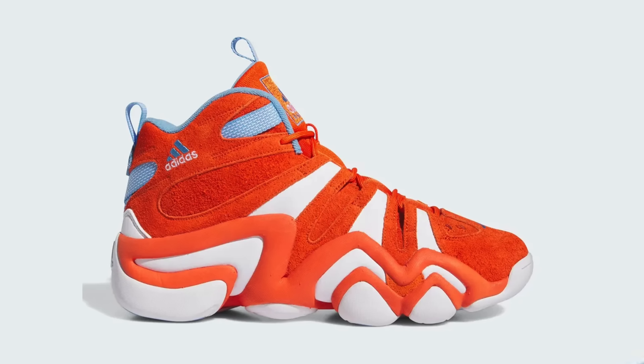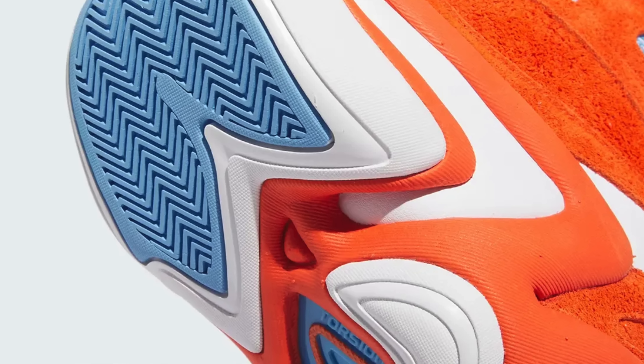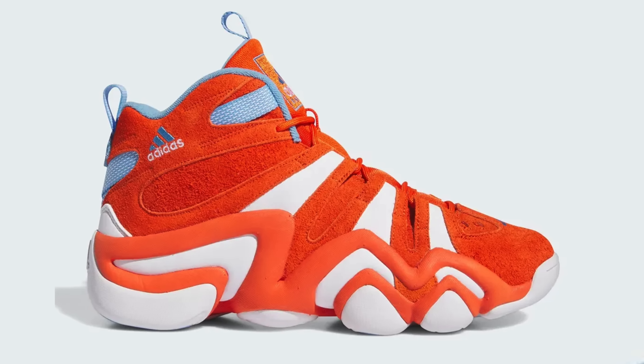Continuing on to September 18th, we've got the Adidas Crazy 8 in Team Orange. This iconic Adidas silhouette is returning in a bright orange, blue, and white makeup. As many of you know, this was originally a Kobe Bryant silhouette, but they changed the name to the Crazy 8s after Kobe left to go to Nike.